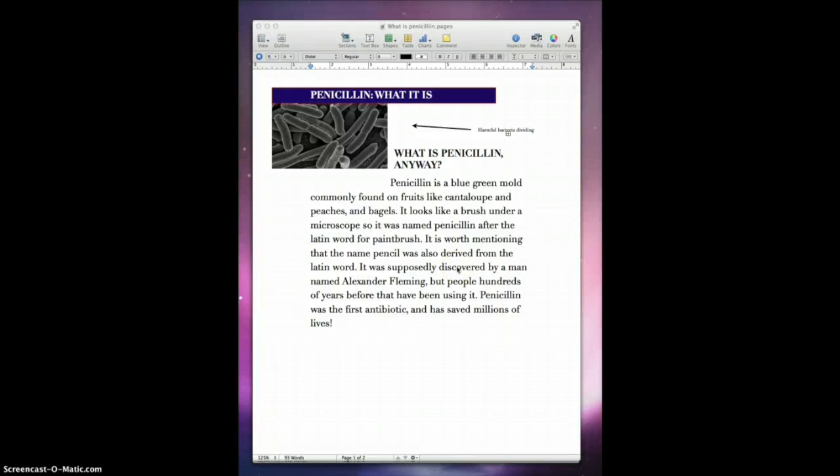What is penicillin, anyway? Penicillin is a blue-green mold commonly found on foods like cantaloupe, peaches, and bagels. It looks like a brush under a microscope, so it's named penicillin after the Latin word for paintbrush.